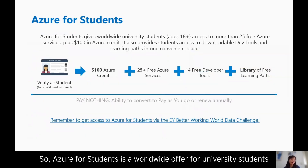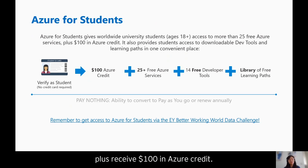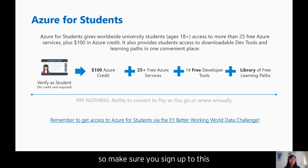Secondly, there's Azure for Students — a worldwide offer for university students aged 18 and above to access more than 25 free Azure services plus receive $100 in Azure credit. You'll also get access to downloadable dev tools and learning paths all in one place. As part of the EY Better Working World Data Challenge, we've given Azure for Students access to all participants, so make sure you sign up and claim your Azure for Students pass today.